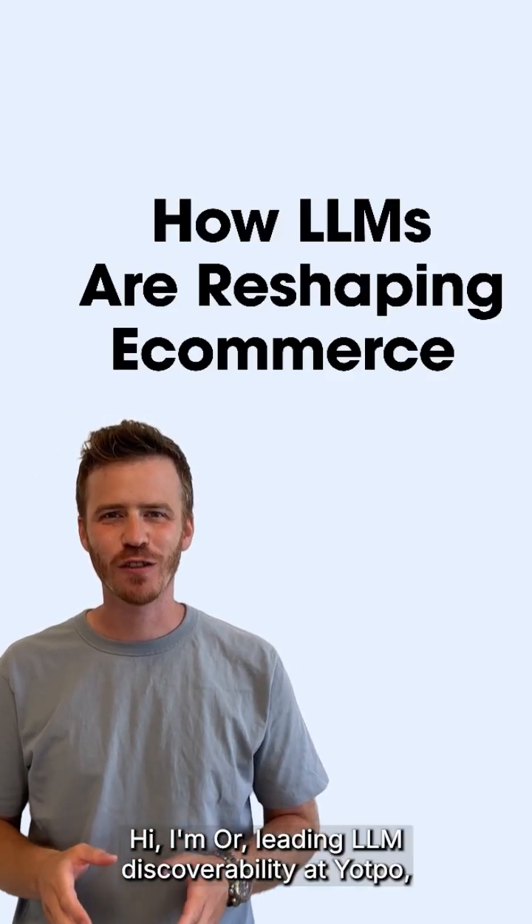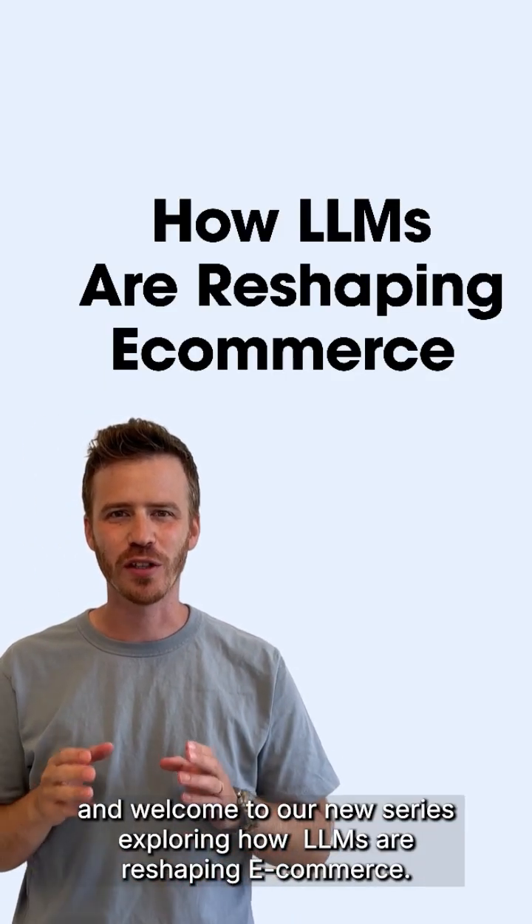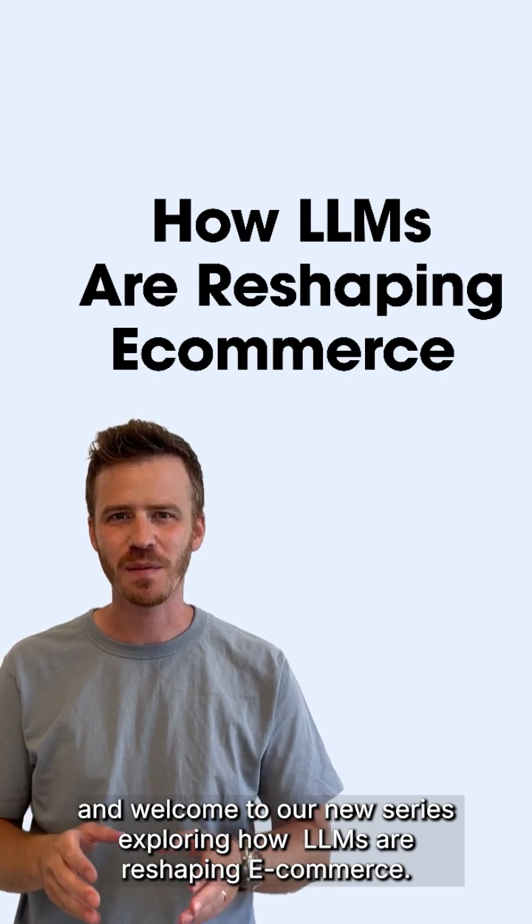Hi, I'm Or, leading LLM Discoverability at Yotpo, and welcome to our new series exploring how LLMs are reshaping e-commerce.